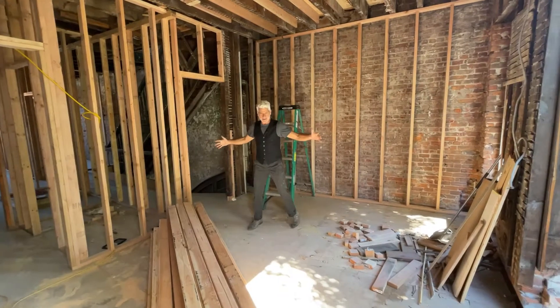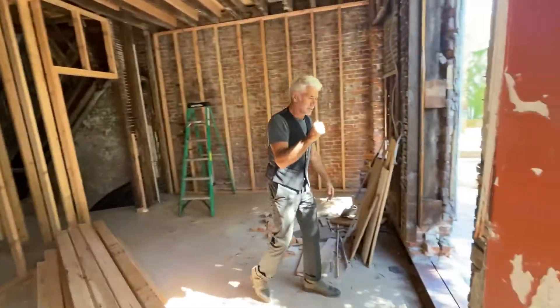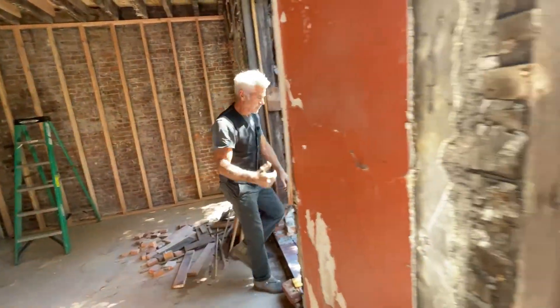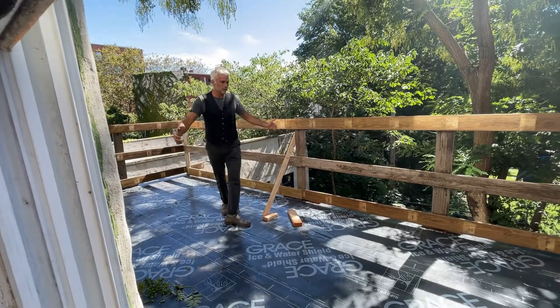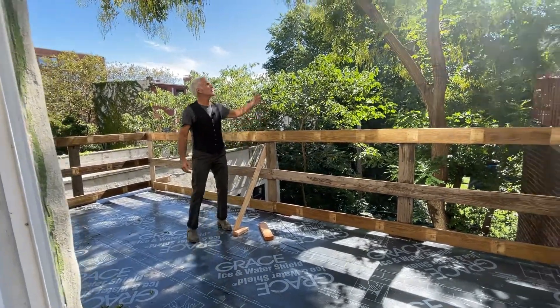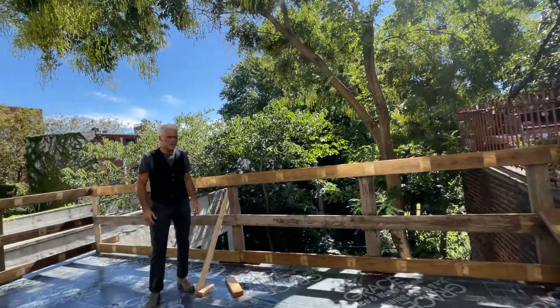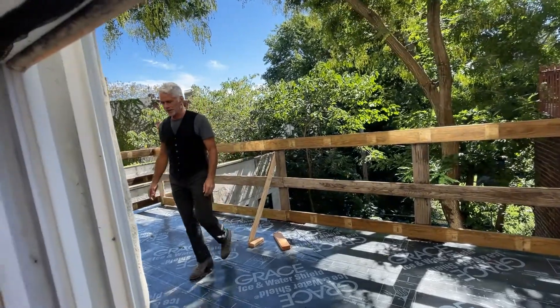We've gained this as a bedroom — bed wall there — and then the door to the deck, which will be amazing. Ten feet deep, twenty feet wide, beautiful sun, southern exposure. It'll be nice to walk out and have a cup of coffee in the morning while the kids are downstairs eating.